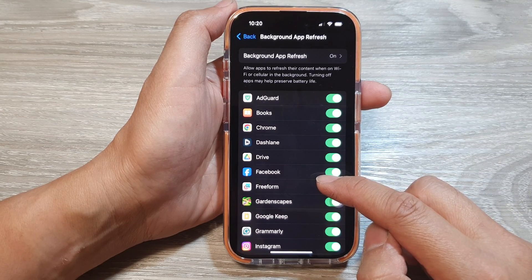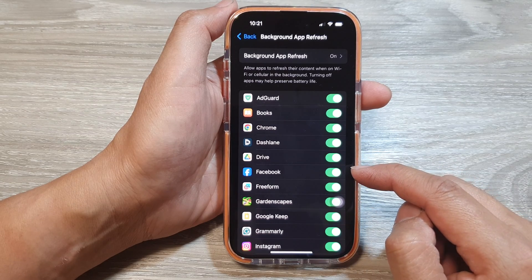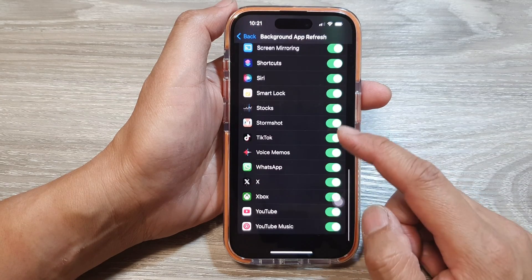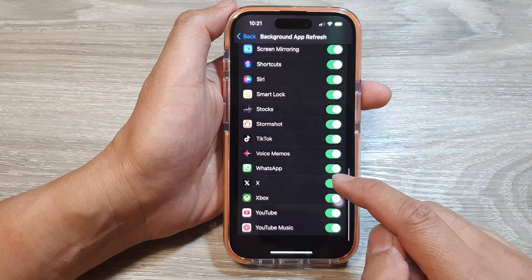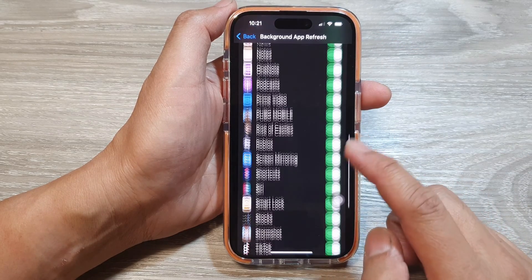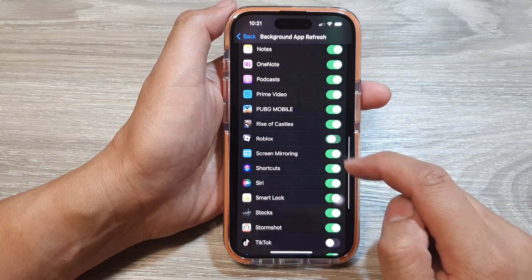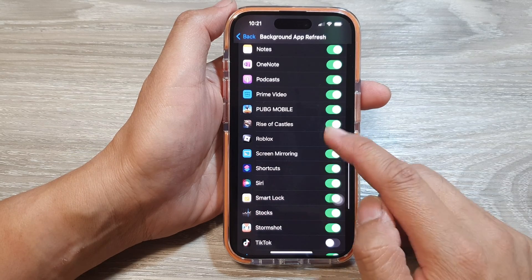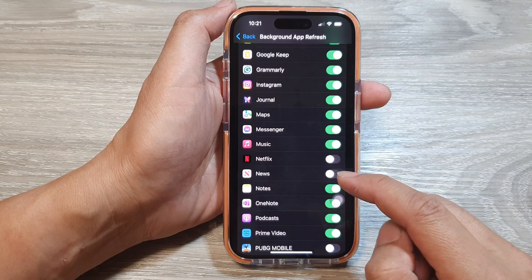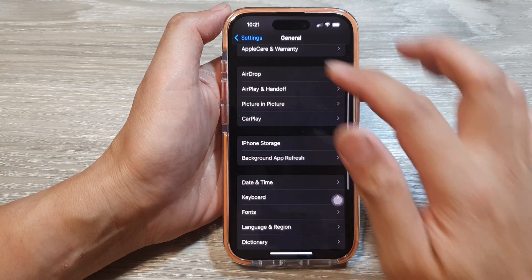For example, if you don't use Facebook a lot you can turn it off. For Google Drive or Dashlane, you can switch them off. Go through each app and turn off Background App Refresh for apps you don't use often. There are a lot of games in here that I don't actually use, so I can switch off their background refresh.